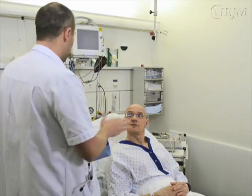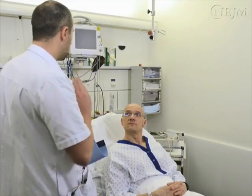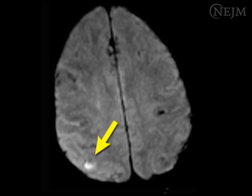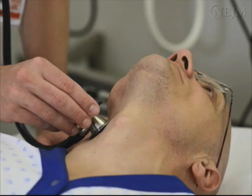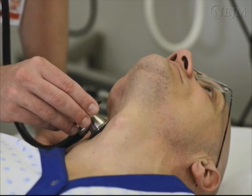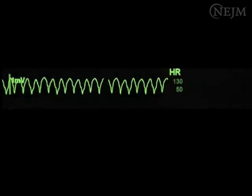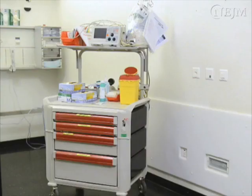Minor complications of carotid sinus massage include local discomfort or pain. Lightheadedness or syncope may also occur. Serious complications such as stroke or transient ischemic attack are rare but may occur. The risk of stroke or transient ischemic attack has been estimated as less than half of one percent and can be minimized by observing contraindications to carotid sinus massage. In very rare instances, arrhythmias such as atrial fibrillation and ventricular tachyarrhythmias may be induced as a result of extreme bradycardia. The consequences of these complications can be minimized by making sure that all resuscitation materials are at hand.